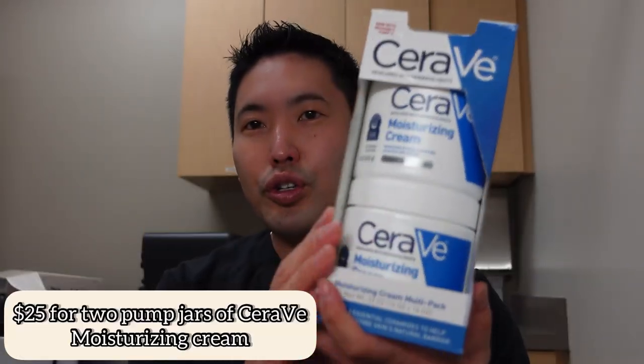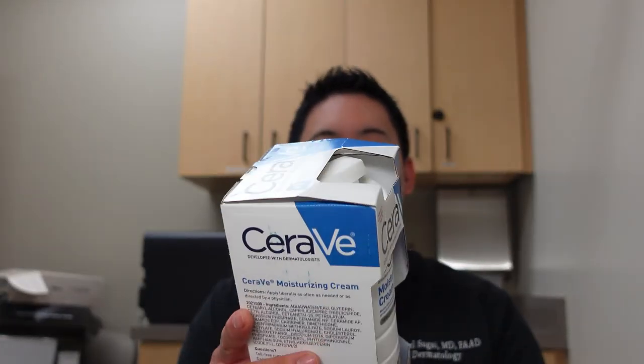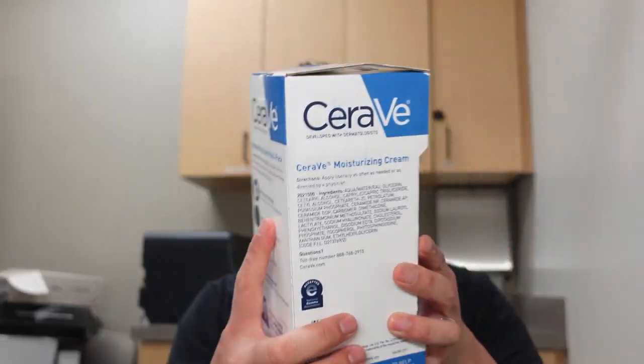I also picked up the CeraVe Moisturizing Cream two-pack. Great for the body and you can use it on the face — it's non-comedogenic and has three essential ceramides. The best tip for dry skin is applying moisturizer right after your shower while your skin is still damp. Studies show that frequency and duration of showering isn't as important as putting on moisturizer afterwards. Don't use scalding hot water — it does feel good but it washes away your natural oils and dries you out. For sensitive skin, go with fragrance-free products that have the National Eczema Association seal of approval.